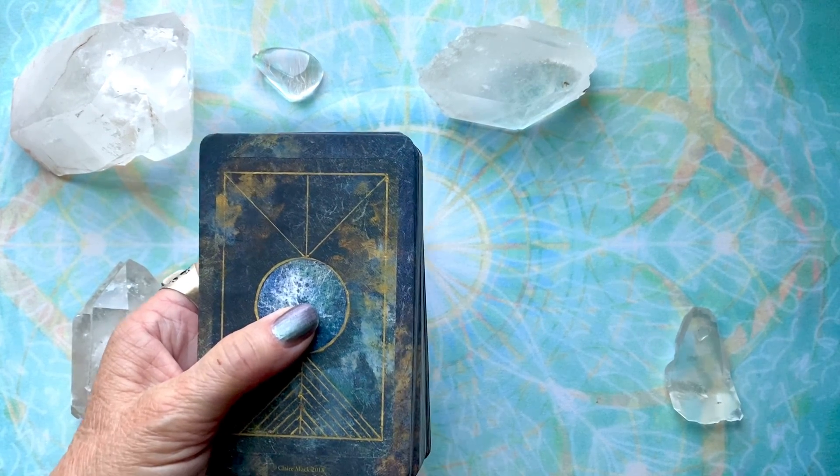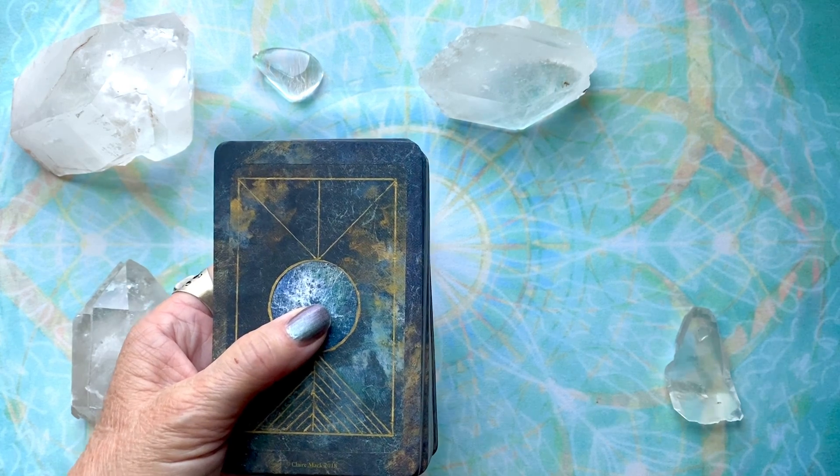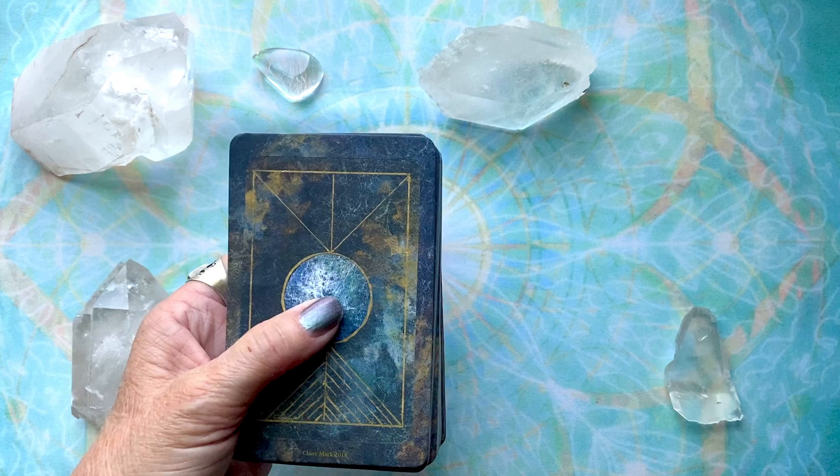Hello, and welcome to Mists of Time Emporium. I'm Joanie, and today I'll be doing a flip-through of the Illuminated Earth Oracle by Claire Mack.